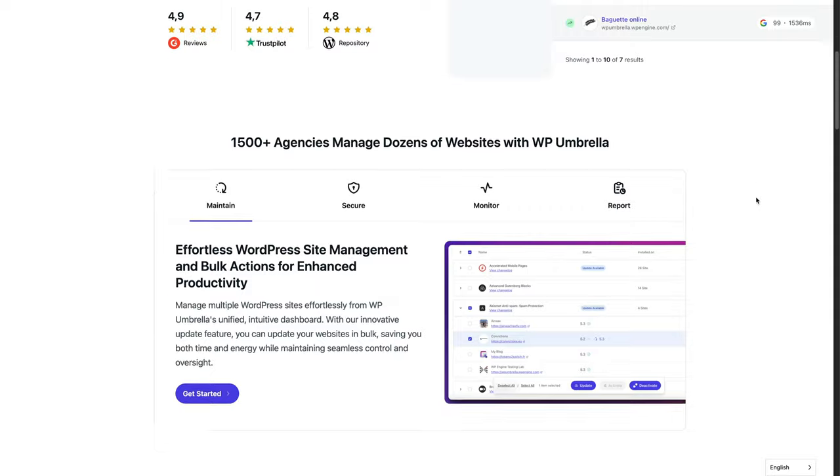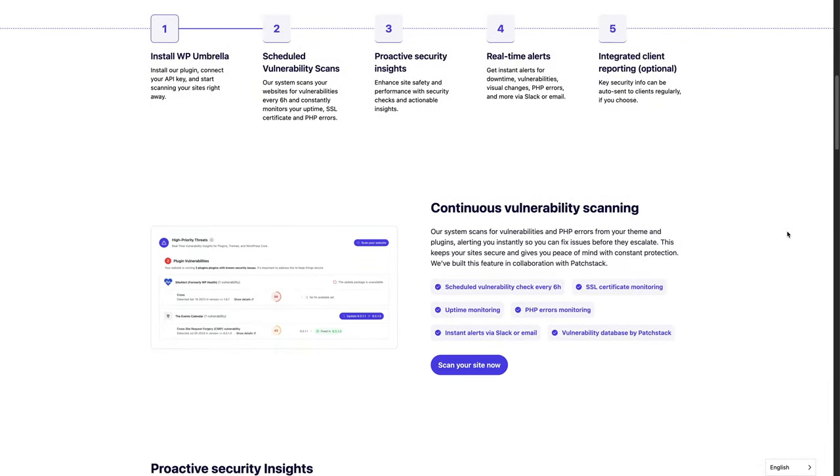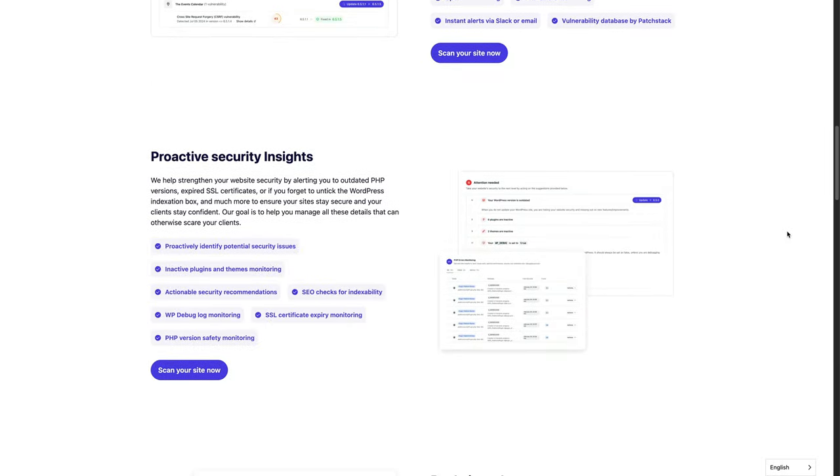Next, I use WP Umbrella for my WordPress site management. They have an integration and partnership with Patchstack, which is awesome because Patchstack is the top in the WordPress industry for security. They identify vulnerabilities inside plugins and even provide patches for them. Having this inside WP Umbrella ensures that my sites are constantly being scanned, and if any plugins have vulnerabilities, I'm alerted right away.